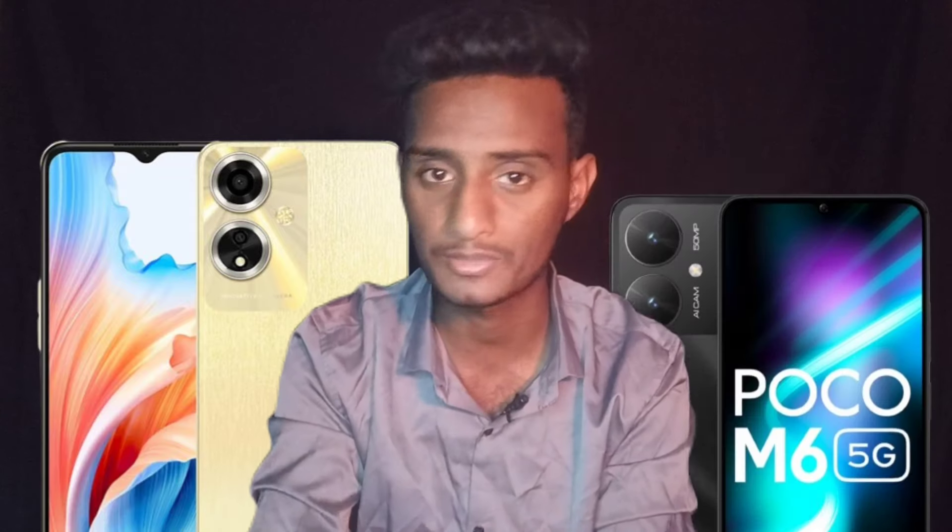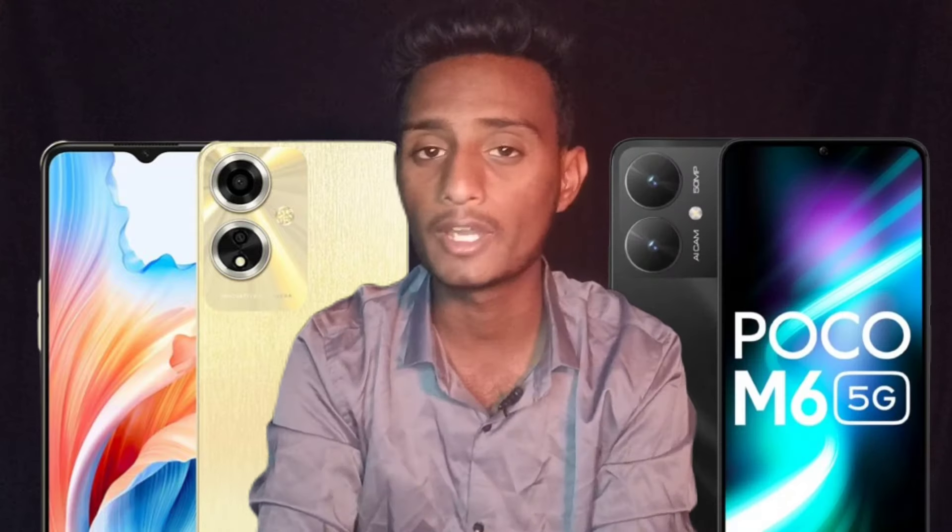Friends, we launched two phones in Manindia. The first is Oppo A59 and the second is Poco M6. We launched these two mobiles in Manindia.